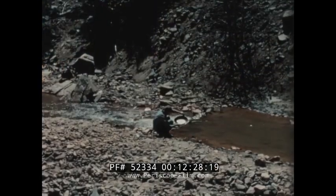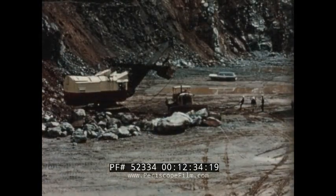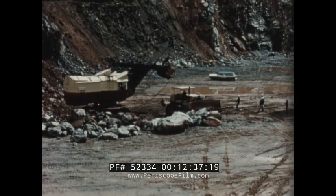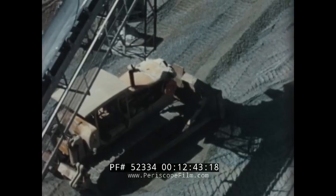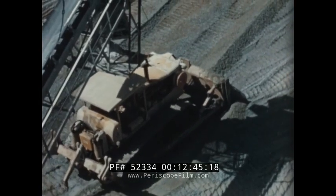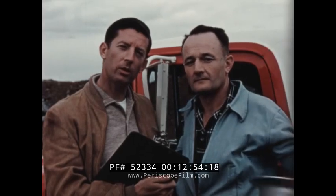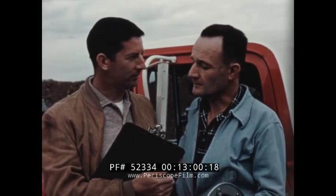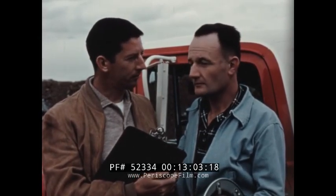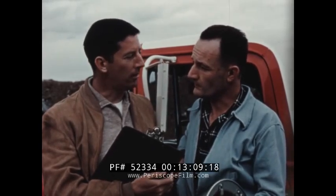To the north, where gold prospectors once roamed the mother lode country of the Sierra Nevada mountains, another product much needed in our modern world is being taken from the earth. At one of the largest cement plants in the area, a Caterpillar D9 is one of the most important pieces of machinery. This is Mr. Earl Bagley, superintendent of raw material activities for the Calaveras Cement Company of San Andreas, California. Mr. Bagley, how long have you had your D9? Approximately four months. How is it equipped? With the straight blade and number nine ripper. What particular applications do you have the D9 working on?